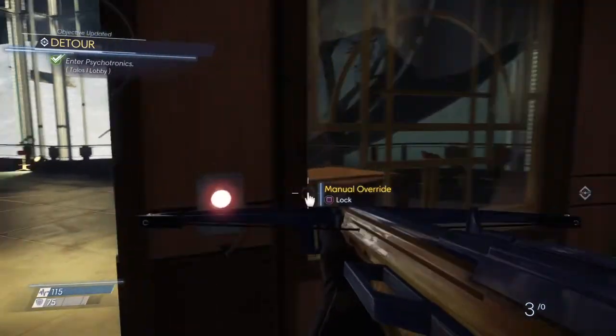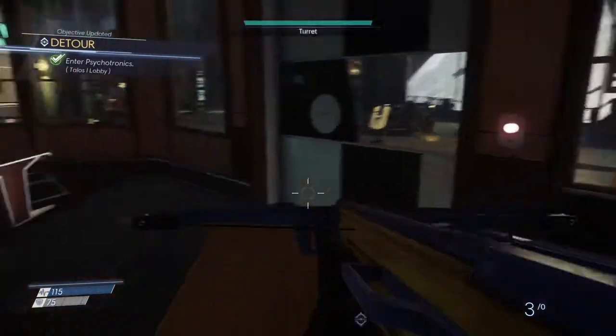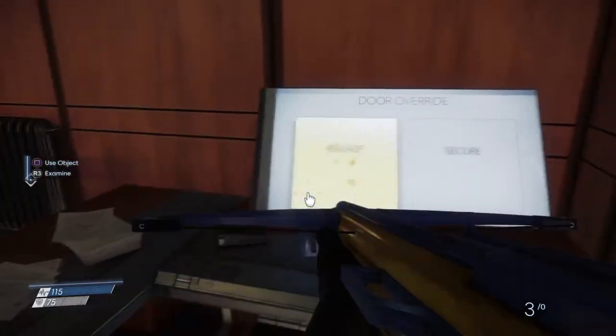Another way is you can hit this button somehow from over here. I wasted a lot of darts trying to do that, so once I found this computer it was a lot easier. And you can relock it if you want, secure the door, release it, whatever.